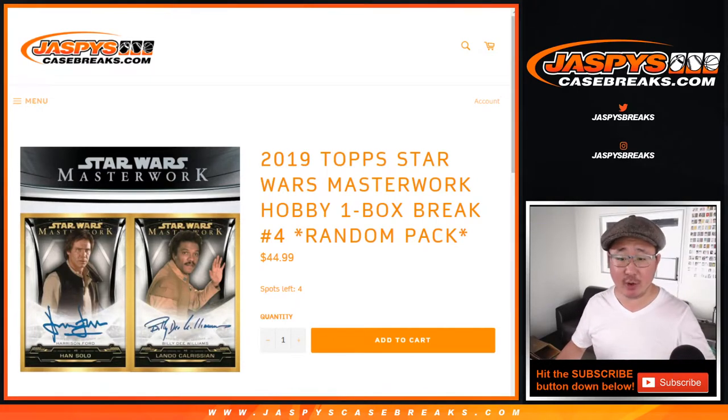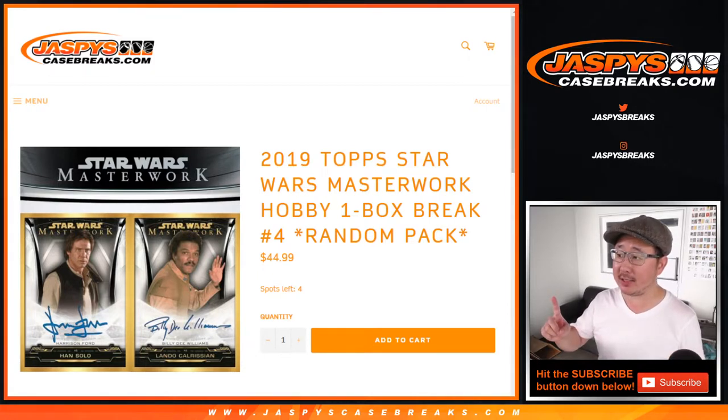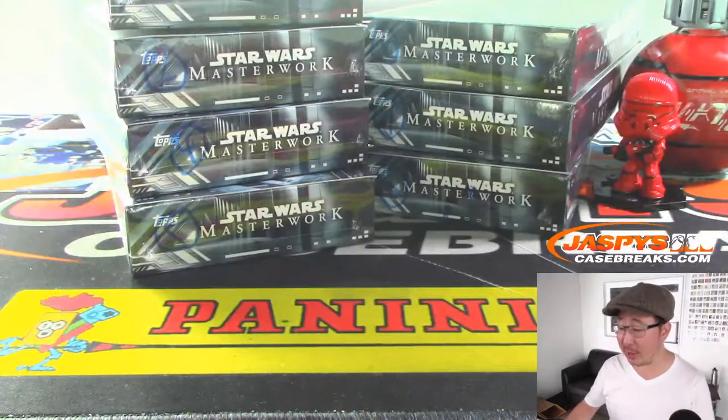Hi everyone, Joe for JaspysCaseBreaks.com coming at you with a brand new release just dropped today. I'm very excited about this - big Star Wars guy here. 2019 Top Star Wars Masterwork, one box. This is random pack break number three, and it's for John Mortelar. He got all four packs in this box right here. Good luck John, thank you very much for grabbing all this.